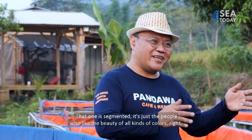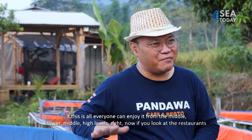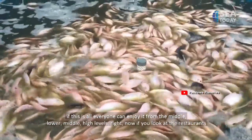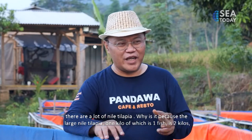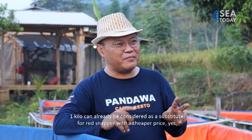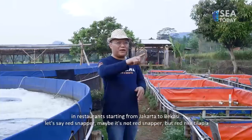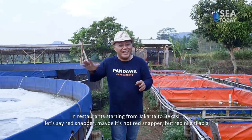Koi is segmented — only for people who love color and beauty. But Nile tilapia can be enjoyed by everyone, from lower to upper economic levels. Looking at restaurants now, Nile tilapia is increasingly common. Why? Because large Nile tilapia — one fish weighing one to two kilograms — can be considered a substitute for red snapper at a lower price. So when restaurants in Jakarta or Bekasi list red snapper on the menu, it might actually be red Nile tilapia.